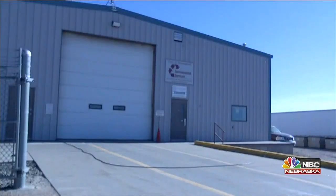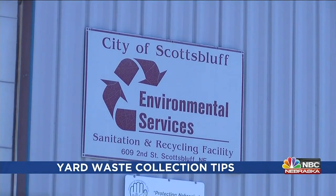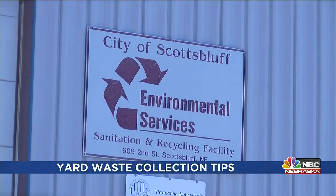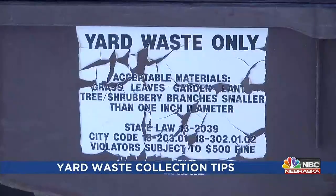Do you participate in the City of Scotts Bluff Yard Waste Program? If so, the City of Scotts Bluff has a few reminders to make sure your yard waste is collected properly. The city just asks that branches are cut down to have them stick no more than 12 inches out of the bin.